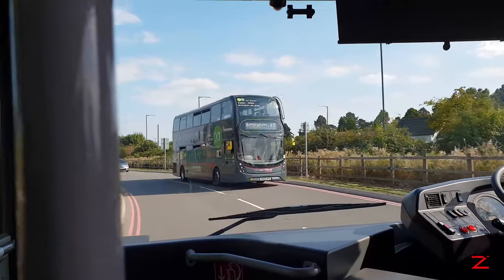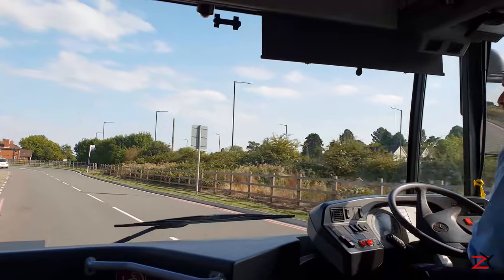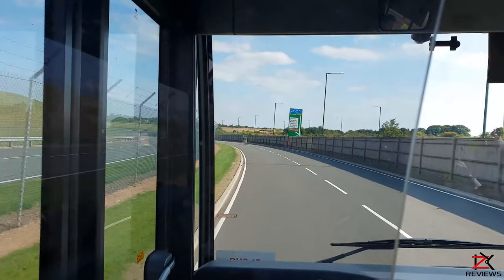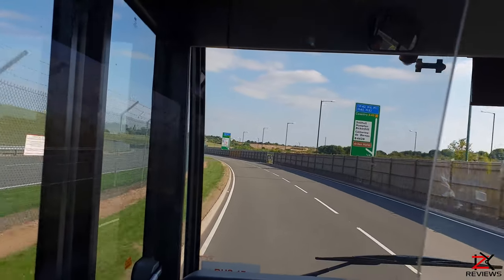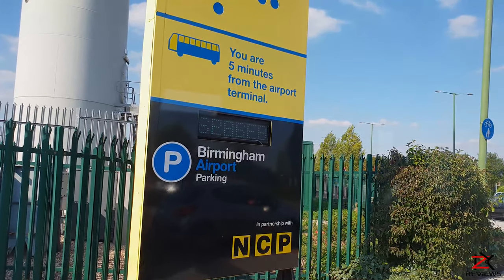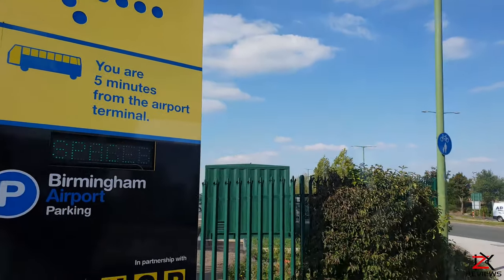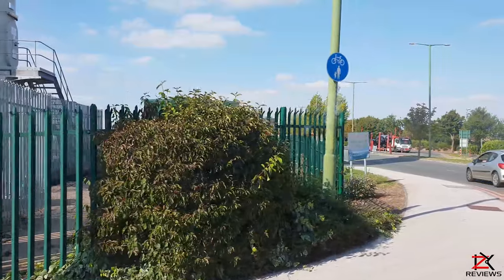The majority of Birmingham Airport car parks provide a free bus service that will take you straight to the airport on their designated road. You won't have to wait long as they are just going around the airport and making their way back. The closer you wish to park, the more expensive parking gets, and their prices are quite high.